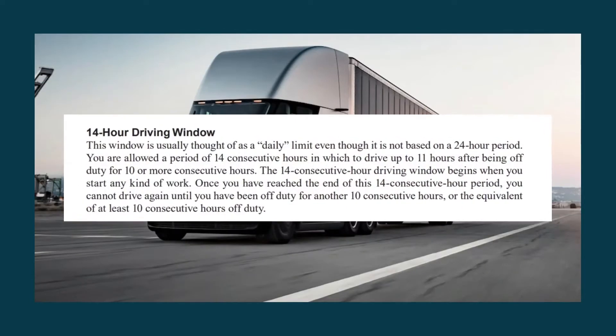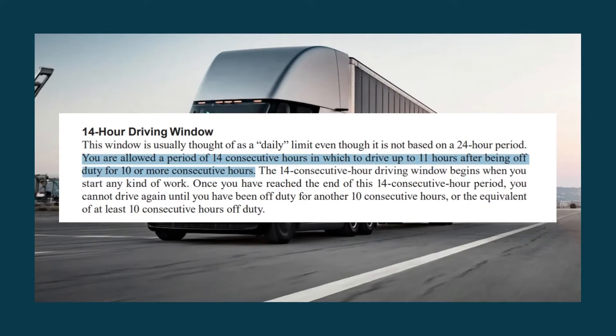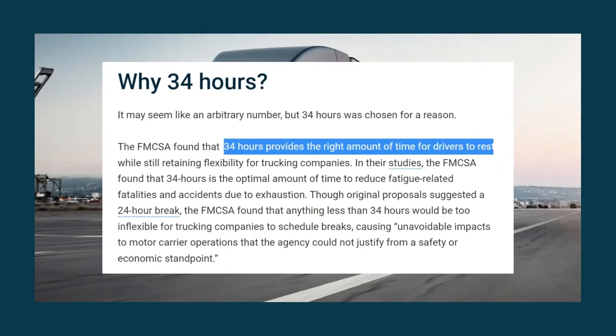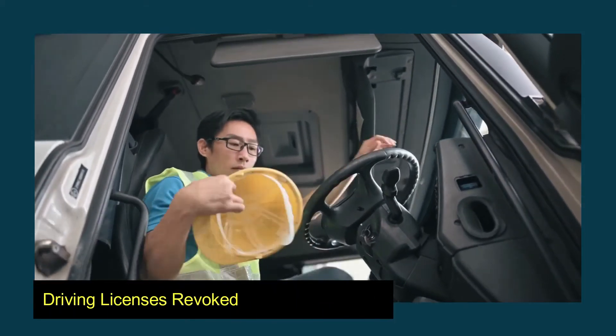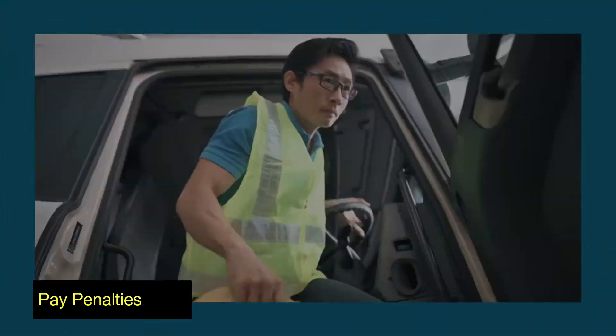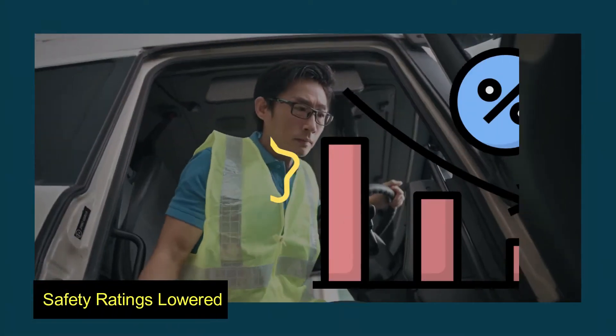In the United States, the restrictions of 11 hours for driving and 14 hours on duty include non-driving activities like unloading products. Truck drivers must also have 34 hours of rest at the end of each workweek. If carriers break these restrictions, they risk having their driver's licenses revoked, having to pay penalties, and having their safety ratings lowered.